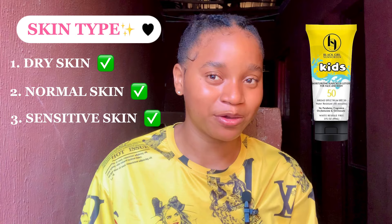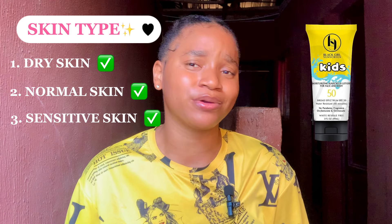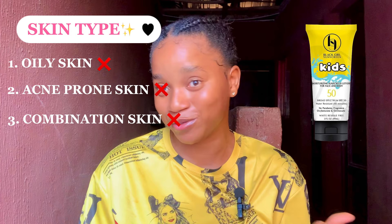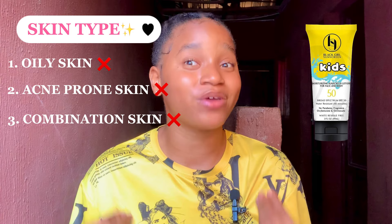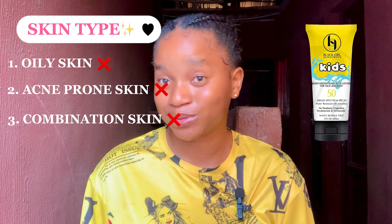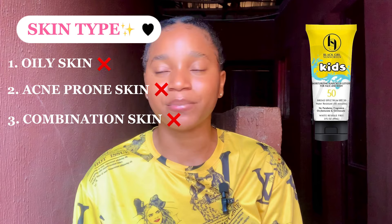For skin type, if you have dry skin, normal skin, or sensitive skin, you can try out Black Girl Sunscreen Kids. It's very suitable for dry and normal skin because it is very moisturizing. It's suitable for sensitive skin because it doesn't contain fragrance and doesn't sting the eyes. However, if you have oily skin, acne-prone skin, or combination skin, it's advisable not to use this sunscreen — it's very moisturizing and can make your skin feel too oily or cause breakouts. The size of this sunscreen is 89ml.